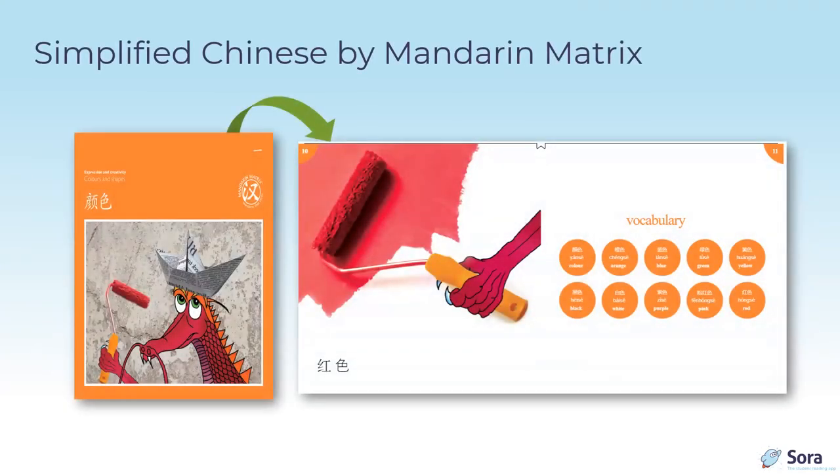Mandarin Matrix Publishers offers leveled early readers of simplified Chinese. These titles include appropriate illustrations, text written in the language, and a vocabulary list with the romanized pronunciation of words — terrific for language learning and dual immersion programs.